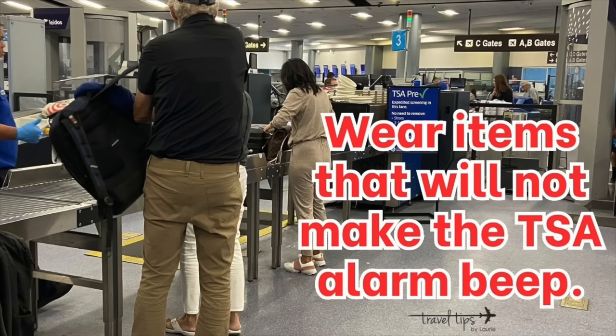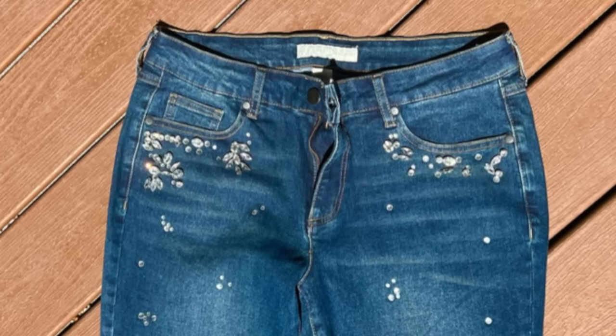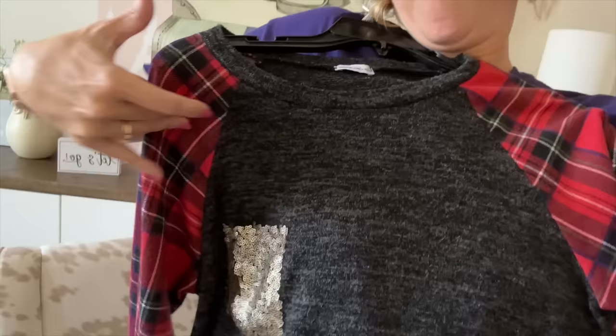Tip number one is to not have any metallic bling on your jeans or any metallic threading in your shirt. About four years ago, I wore a cute Christmas shirt on Christmas Day flying to Georgia to see my mom, and the pocket had sequins all over it. I've been a pilot wife for over 20 years, and I still got flagged and pulled out of the line for extra screening.